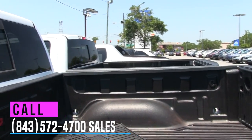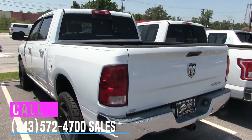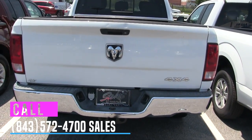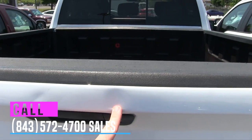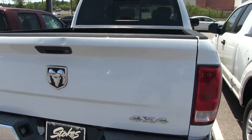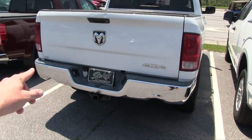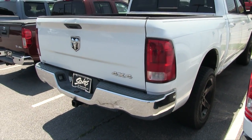It does have a bed liner in the back, and a rear window that opens and closes. Let's take a look at the rear — the body is in good shape, but I do see two dings, one here and one there. It does have the tow package, and it's four-wheel drive. It looks like it had dual exhaust at some point on the back bumper, but I'm not seeing the exhaust pipes coming out anymore.